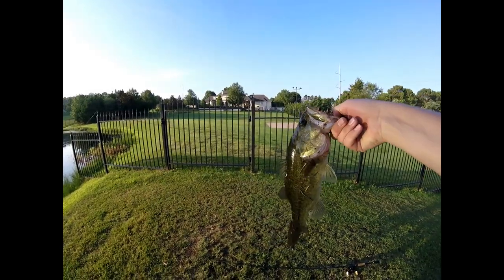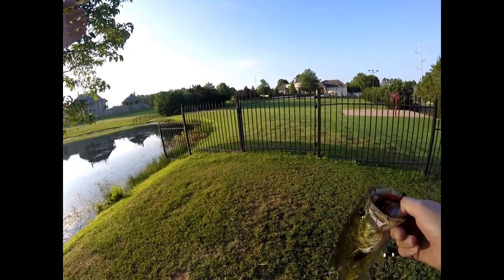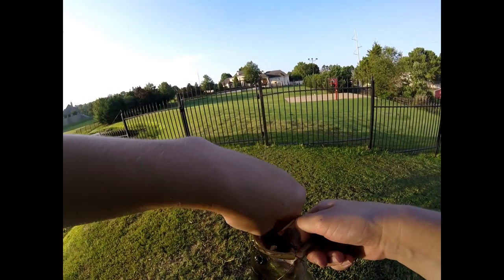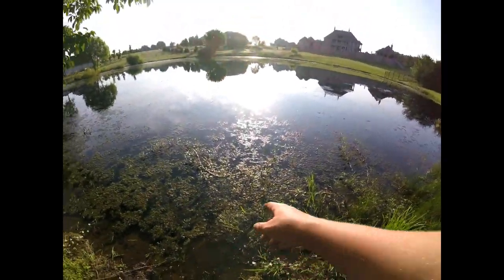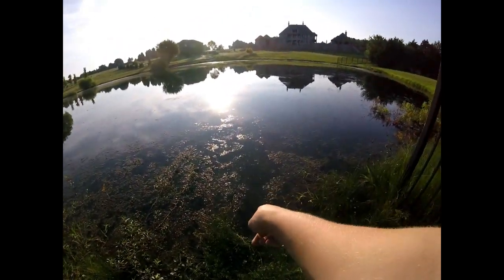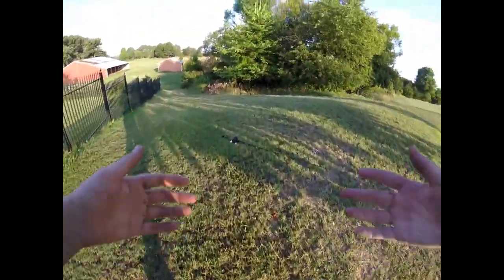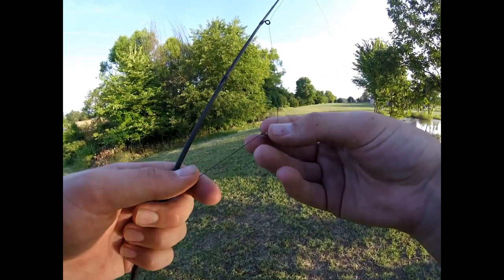Look at that — I just caught it, and it nearly broke my rod too! I missed a fish, it fell back in the water at my feet, and this guy hammered it. That was crazy. I was standing right here, got my bait up, it fell in the water, and it hit right there. My line was still wrapped around the tip of my rod, and when I set the hook — something broke.